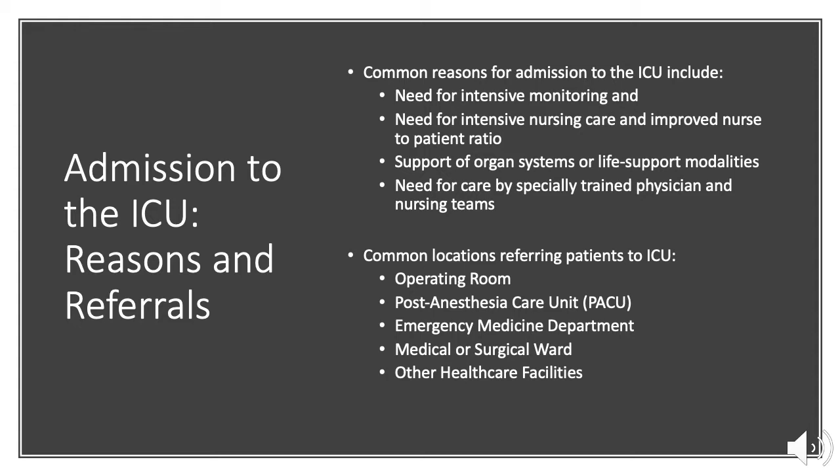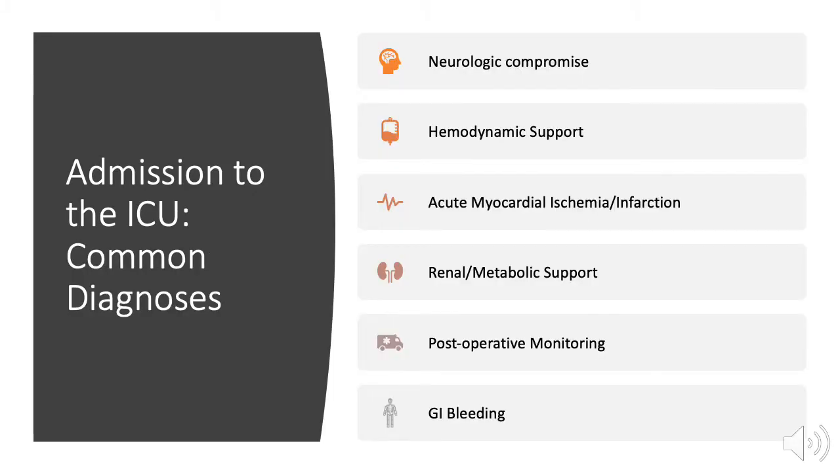Common locations referring patients to the intensive care unit include the operating room, the post-anesthesia care unit, the emergency medicine department, medical or surgical wards, and other healthcare facilities.